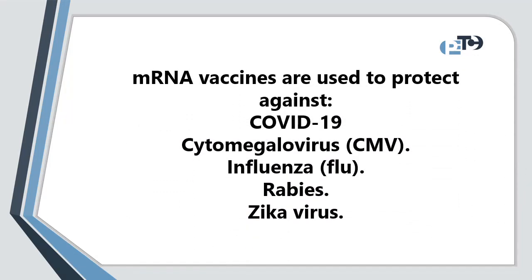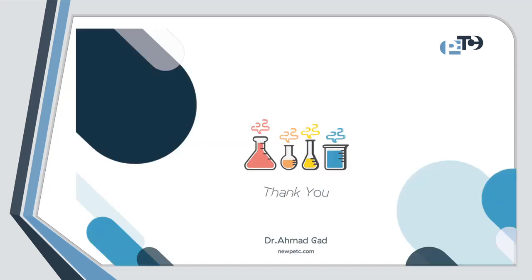mRNA vaccines are used to protect against COVID-19, cytomegalovirus, influenza, rabies, and Zika virus. Thank you and see you in the coming episode.